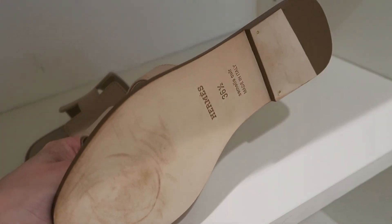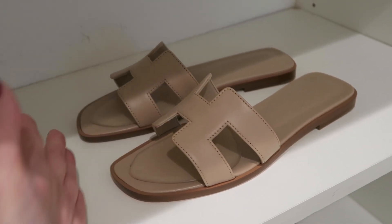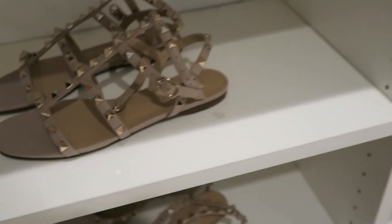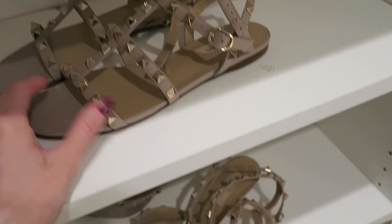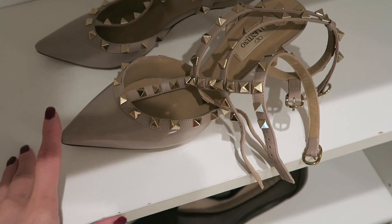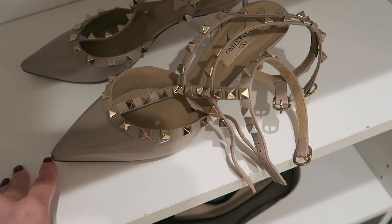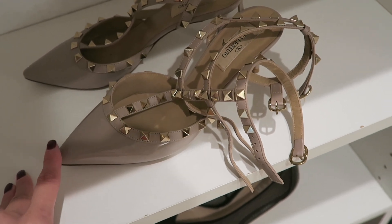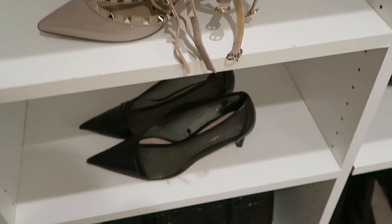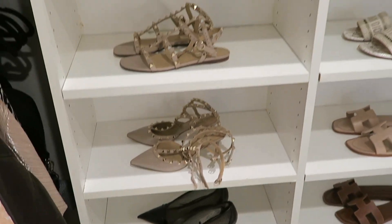These are still new — I'm a size 36.5, so I'm going to wear them this coming summer. Over here I have my Valentino shoes, which are comfortable, but the Rockstud style is not the most comfortable on my feet — probably because of the design. And I have these cute Zara shoes. Over here I have a few boots as well.